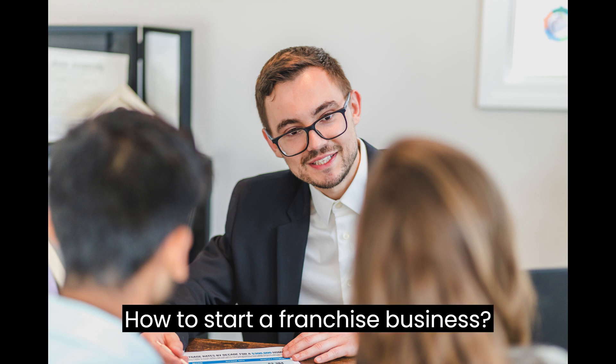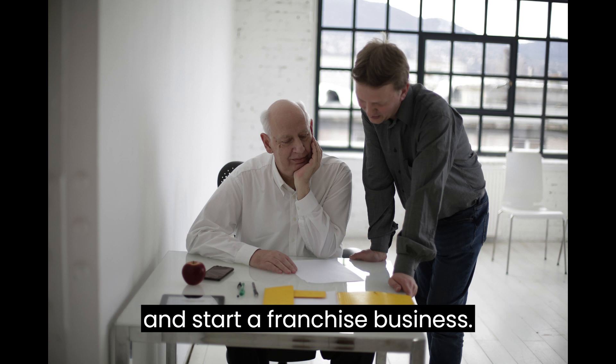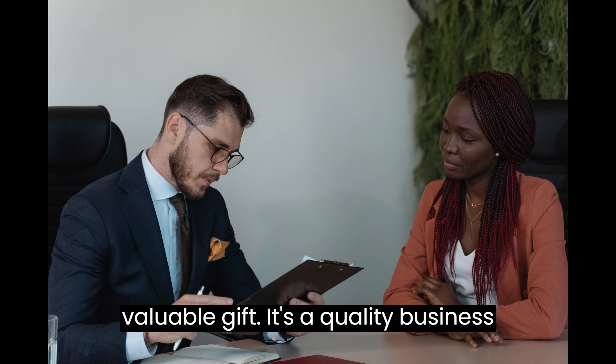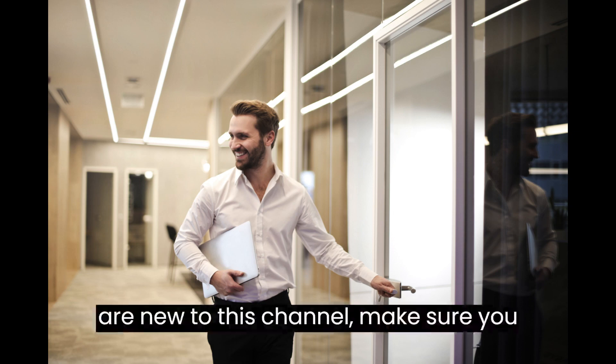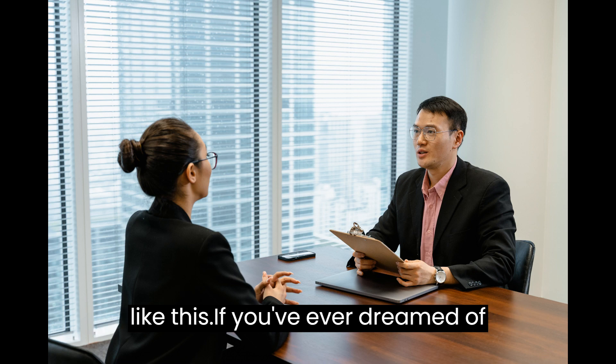How to Start a Franchise Business. This video is designed to help you plan and start a franchise business. At the end of the video you'll find a valuable gift — a quality business plan template that you can download and modify to prepare a professional business plan for your business. If you are new to this channel, make sure you hit the subscribe button for more videos like this.